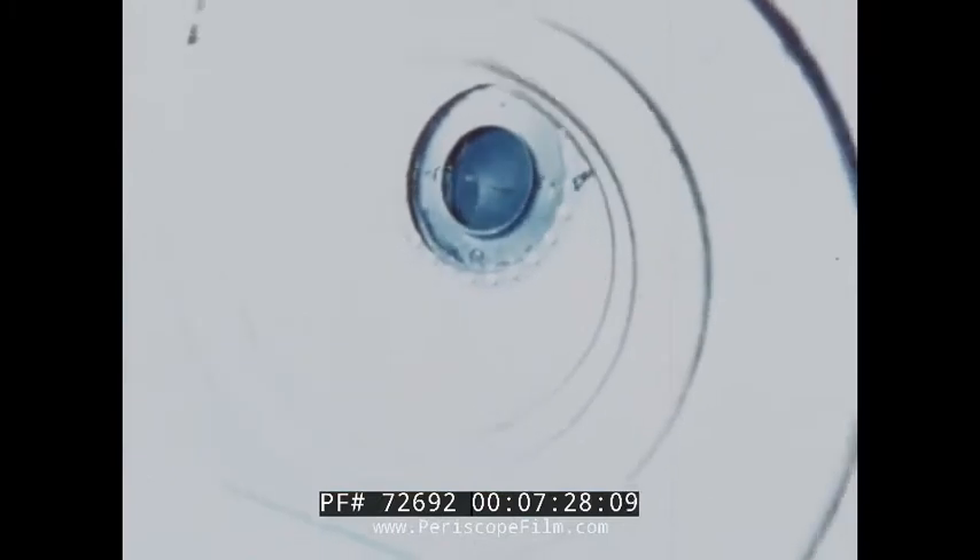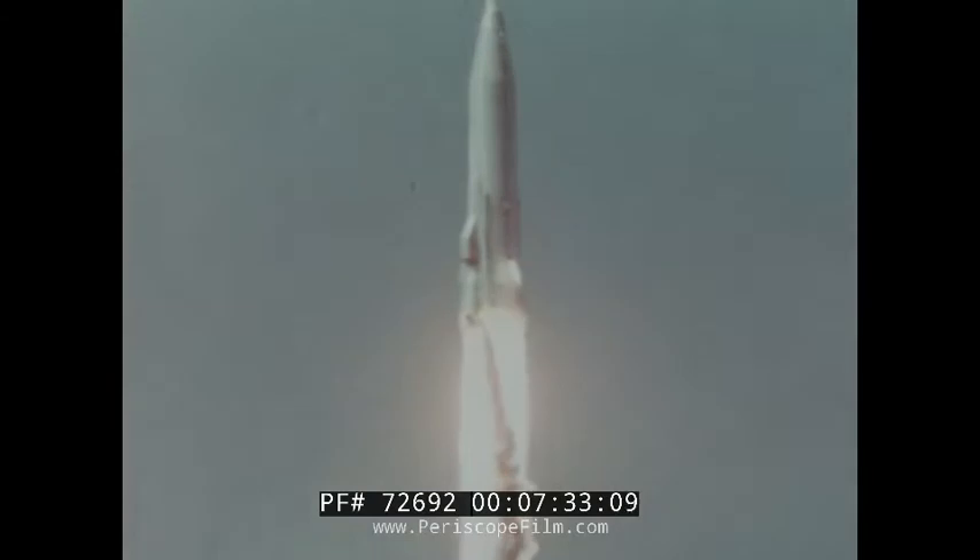Twenty seconds after ignition, when the missile is about 300 feet off the ground, the camera pods are ejected by means of large compressed springs, then fall back to Earth. The powerful Atlas, with two cameras still aboard, continues its fiery journey toward the cold vacuum of space.